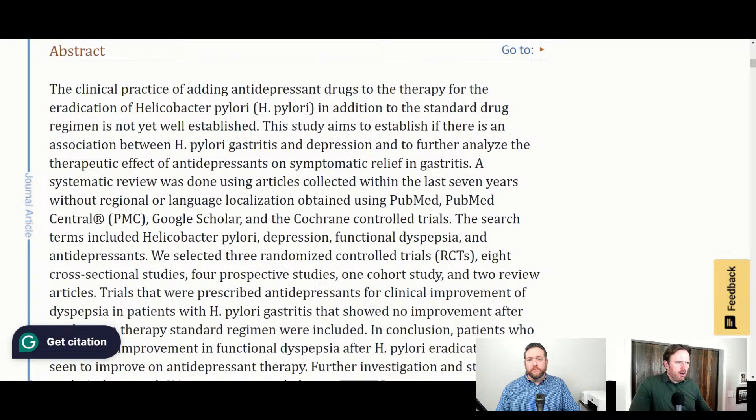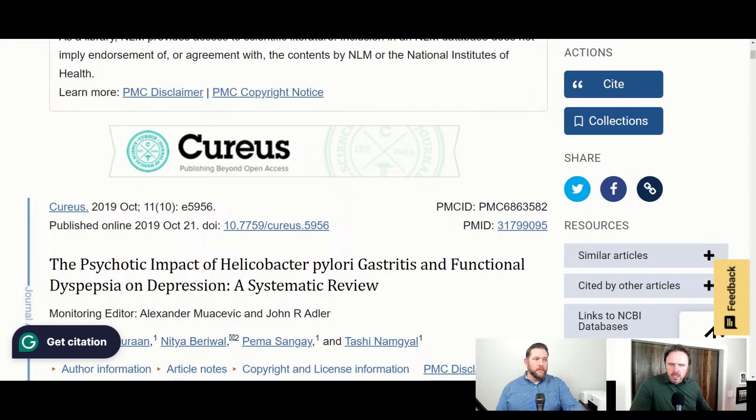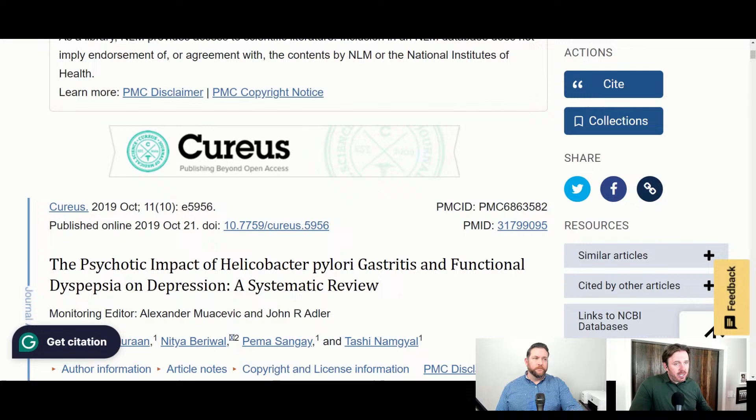Here's one other study looking at H. pylori, gastritis, and depression. They're using antidepressants partly because there's such a strong association between gastritis, H. pylori, and mood issues. This is really important because we don't want to just think about acid reflux, bloating, constipation, and diarrhea. We also want to think about the other issues — almost any patient I see with chronic digestive issues has almost always a mood, energy, and cognitive association too. So it's really important to keep that in mind.